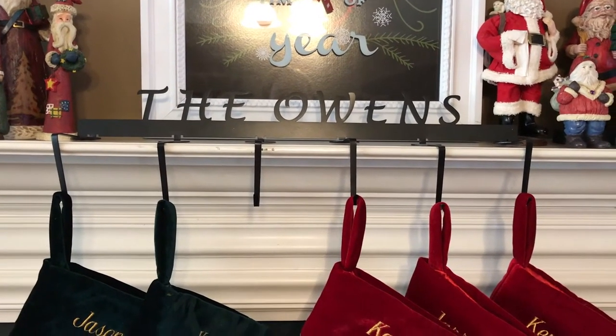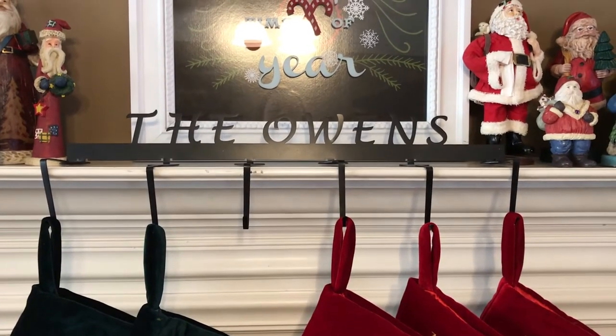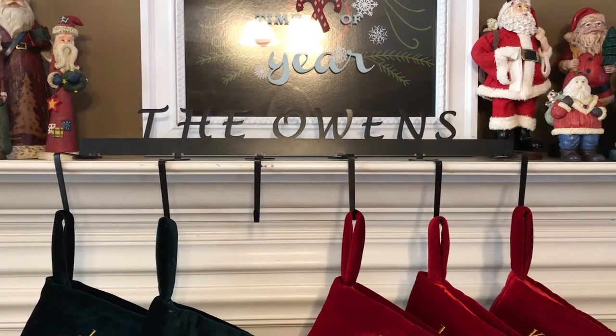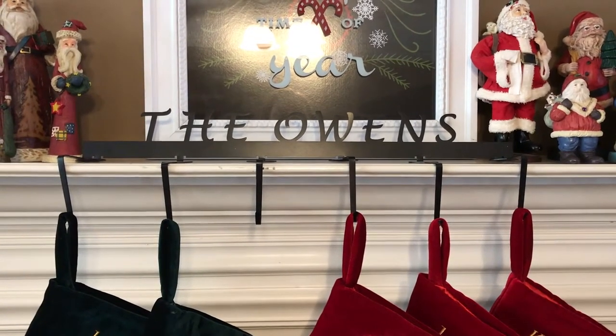Right in the middle is our stocking holder with our last name right here. I think I got this from Home and Hearth — I had it custom made and I absolutely love it.